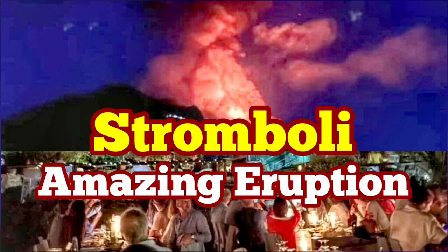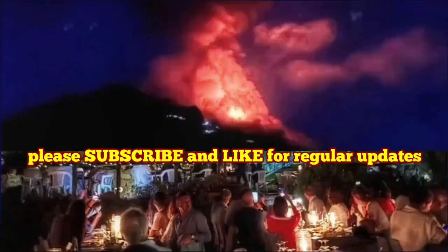Amazing eruption of the Stromboli volcano — this was just today. As you can see, the volcano was erupting suddenly and created this huge fountain of lava. And what is more interesting is the context of this eruption.